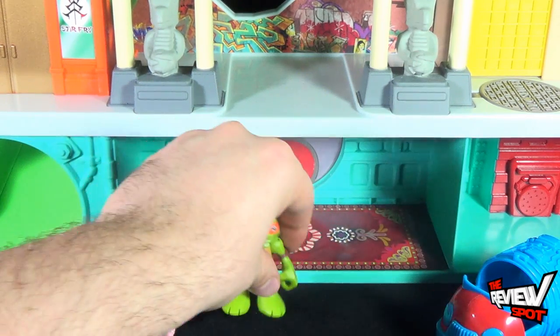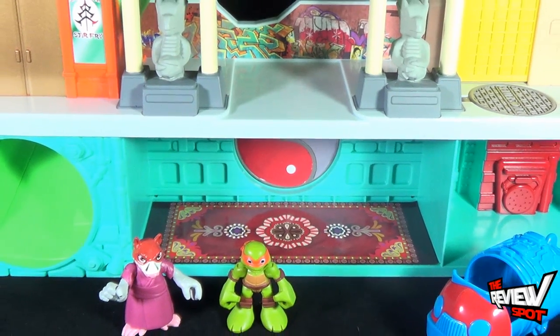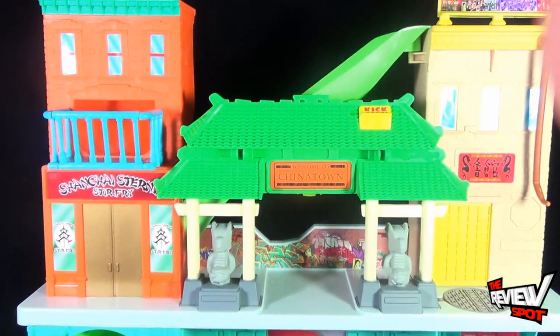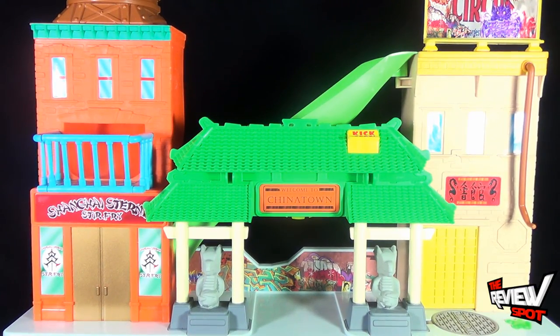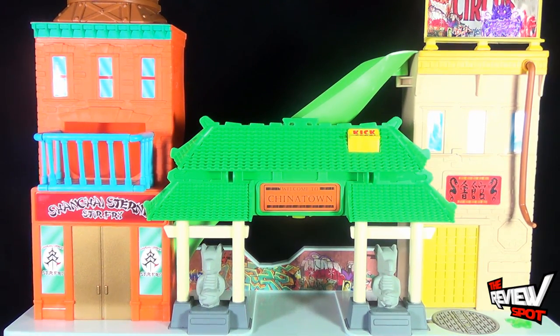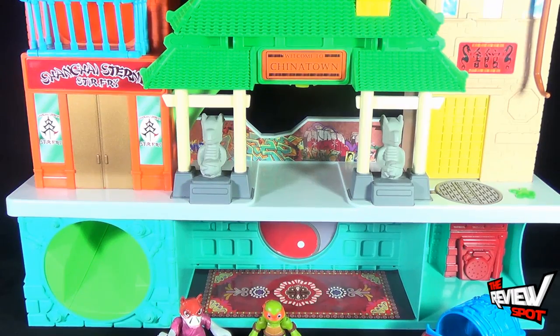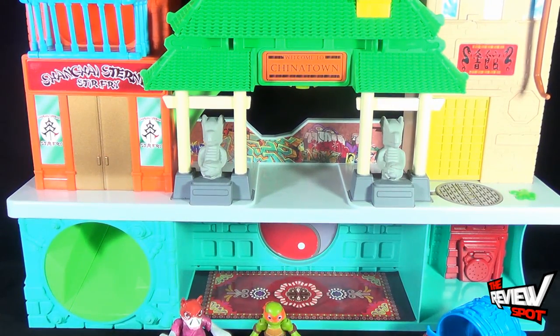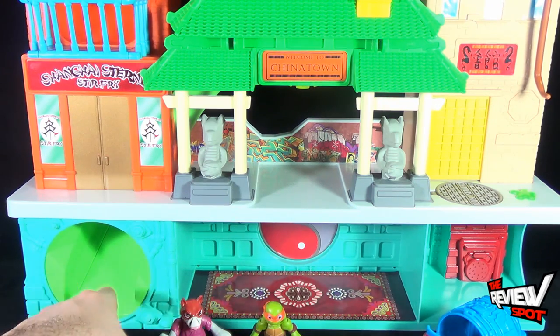You get yourself two minifigures and then of course this incredibly cool display set up. It's really big — I'm so sorry I can't get it all on camera, but I'll show you all the little individual features and we'll go through it together. The set is two levels, technically three if you really want to count that. There's a main base floor and an opening down below which has a sled.